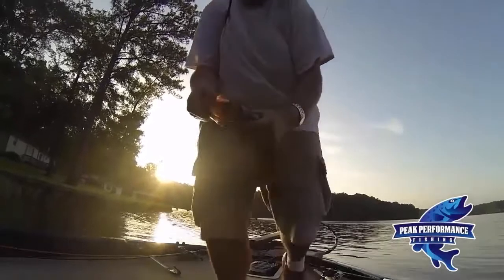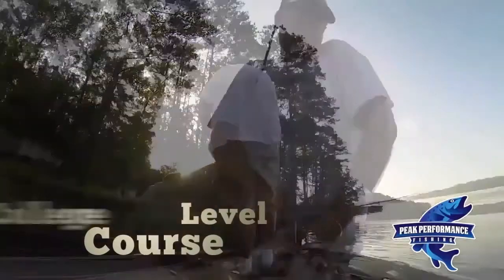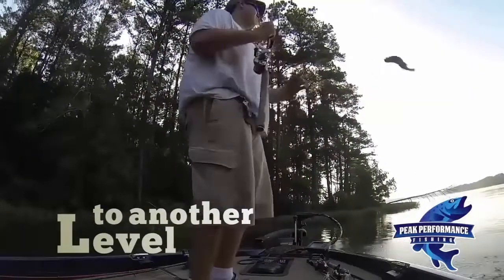Well, in this course, you're going to learn everything. I'm talking college-level course on this. So if you're having a problem with hooking up with fish, this Mastery Course is going to take your frog fishing to another level. I break it down into several different ways.